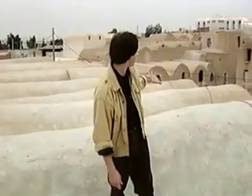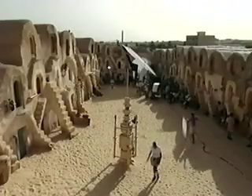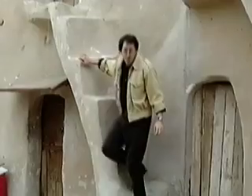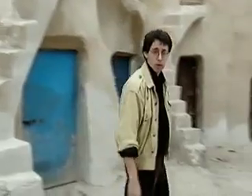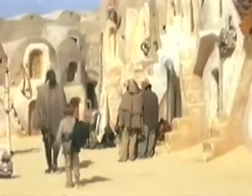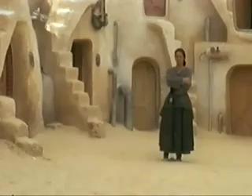This is the Ksar of Mednin, a traditional Berber design of a type seen throughout southern Tunisia. Created as grain silos, each of these individual units, or gorfas, is a storage chamber. The extraordinary aesthetic of the Berber Ksar offered an exotic and yet recognizably humble setting for the slave quarters, which are home to young Anakin Skywalker. It's in this street that Anakin bids goodbye to his mother as he leaves with the Jedi Knight Qui-Gon Jinn.